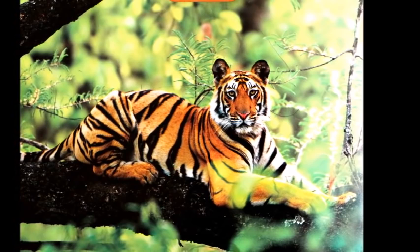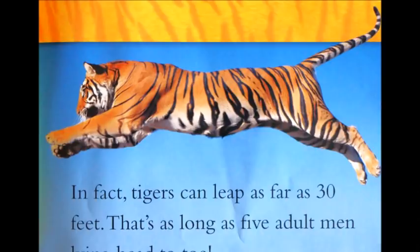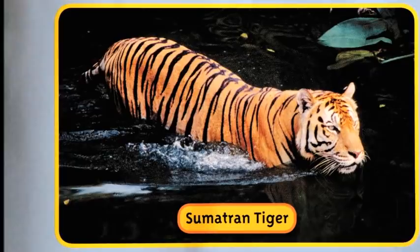Tigers are full grown when they leave their families. They are big, heavy cats, but they can climb trees and jump great distances. In fact, tigers can leap as far as 30 feet — that's as long as five adult men lying head to toe. And unlike house cats, tigers are good swimmers. They like to cool off in rivers and pools.